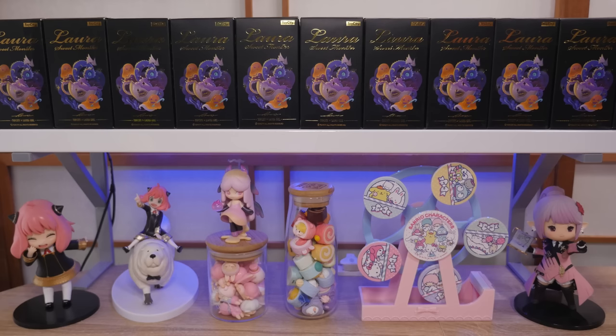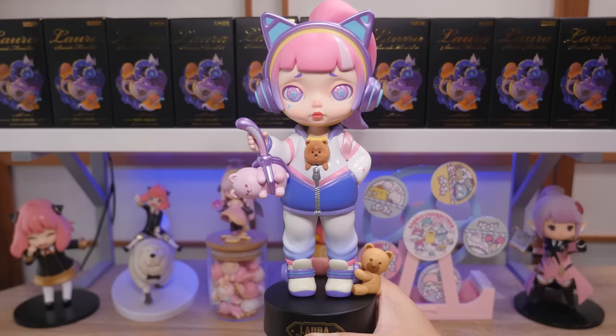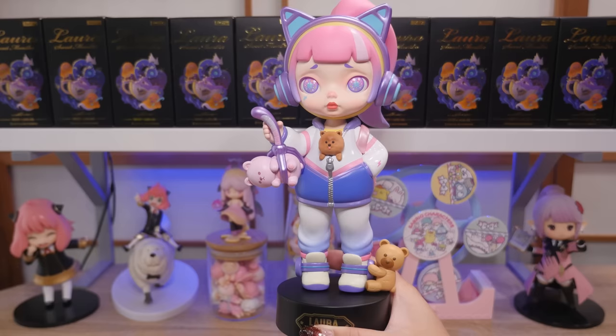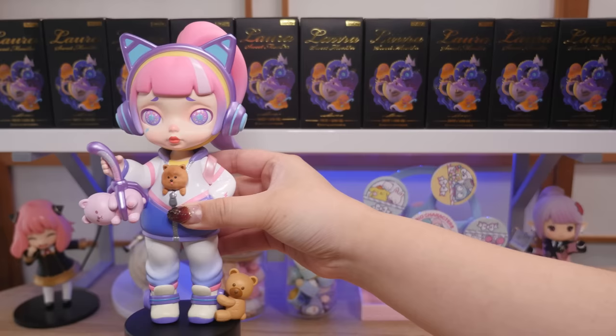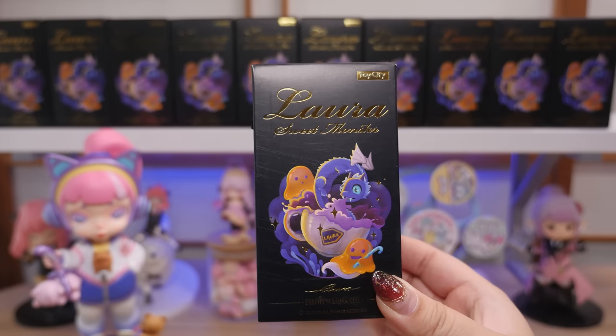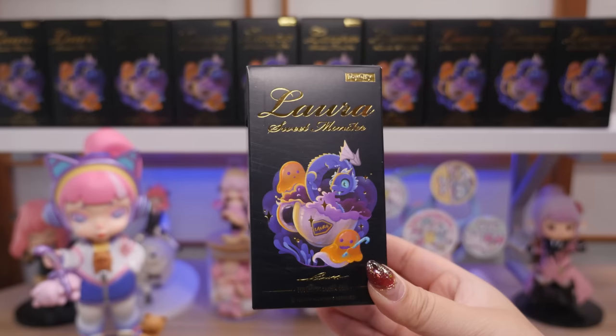Here we are. I got the boxes all lined up, and I just wanted to add that I have been seeing your comments about liking the top-down angle as well, so we're gonna be switching back and forth. Here's my 200% Laura — she is beautiful. Today's figures aren't going to be this big because this is a 200% figure. One thing I do like about Laura is that they all come on the same stand, so they look very uniform. I'll put her down — if you want to see her in detail, I will link the video down below.